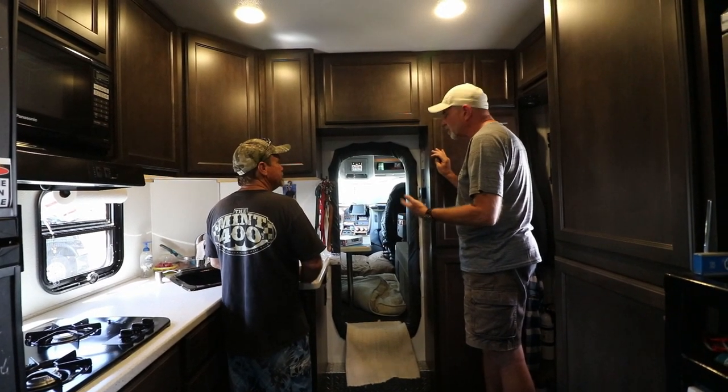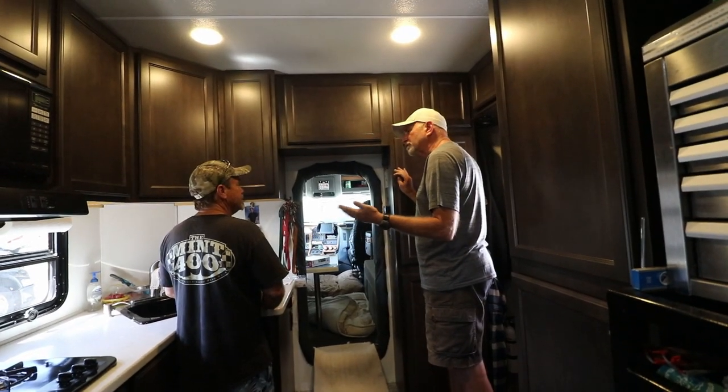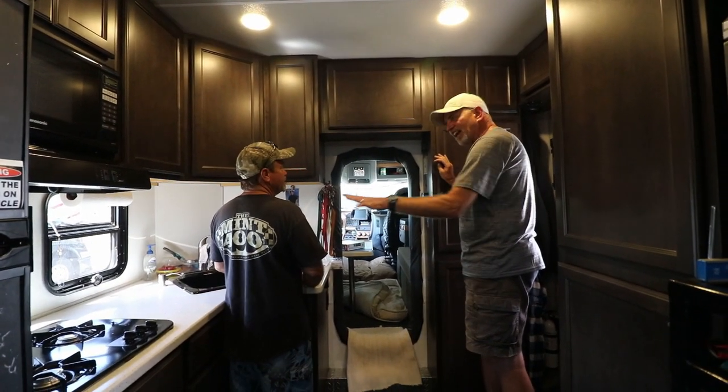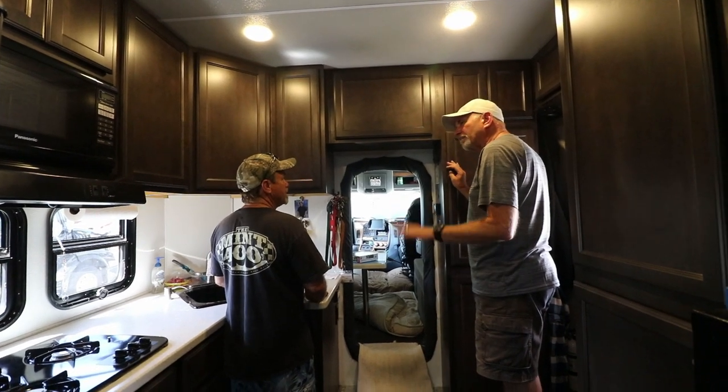Do you know what the rear end ratio is in the truck? I don't even know. What speed do you normally cruise at? Well, if anybody's listening, I do 55 — but usually 72 to 75 miles an hour. And what kind of RPMs are you turning? Right at 1,500 to 1,400.